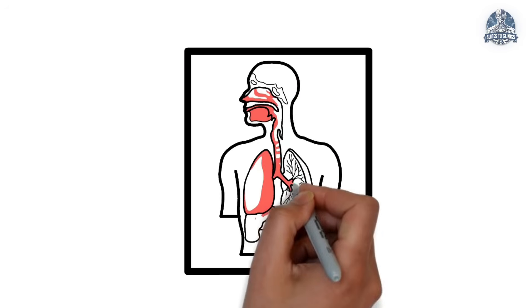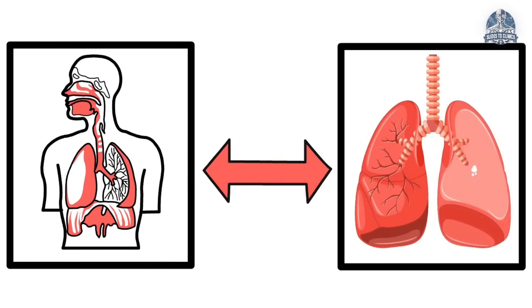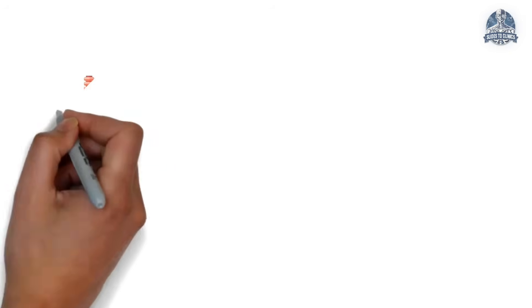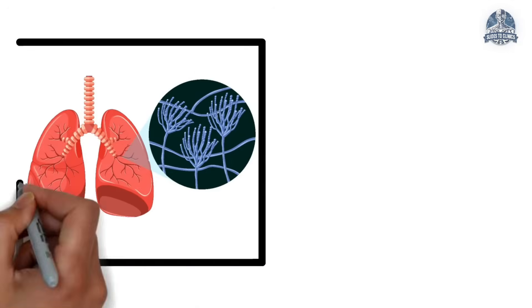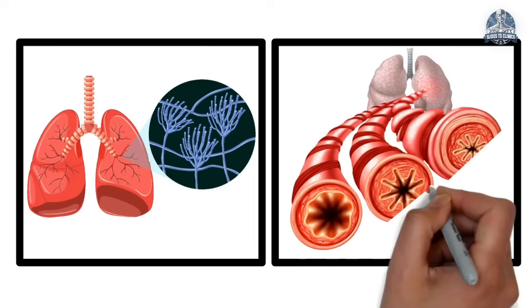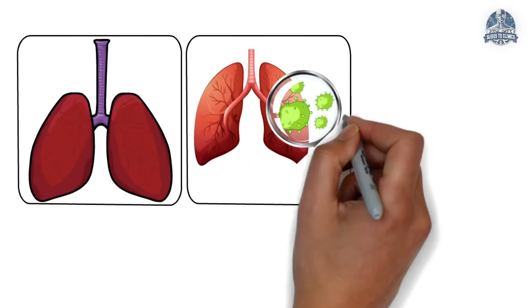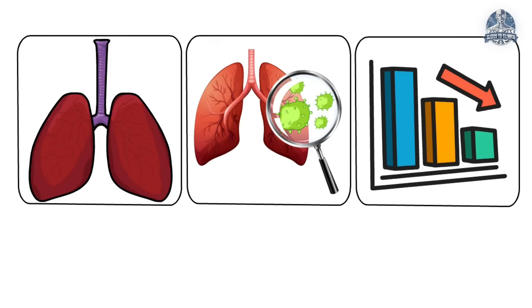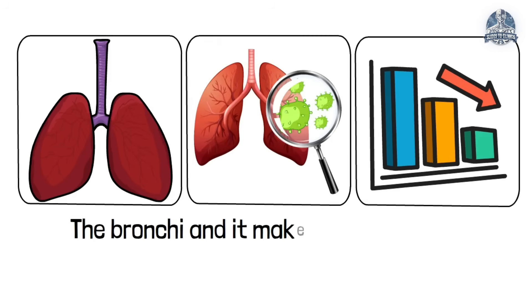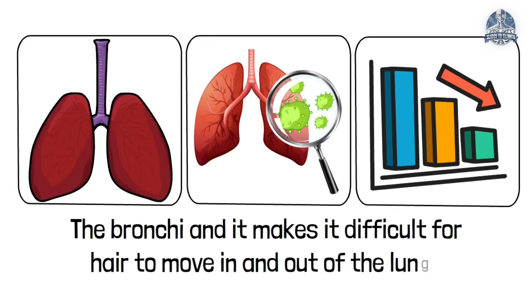By definition, bronchitis is the inflammation of the bronchi — the large airways in your lungs. When the bronchi are irritated, this triggers an immune response which causes them to swell. And with the swelling, there is production of extra mucus, which eventually reduces the lumen of the bronchi and makes it difficult for air to move in and out of the lungs.